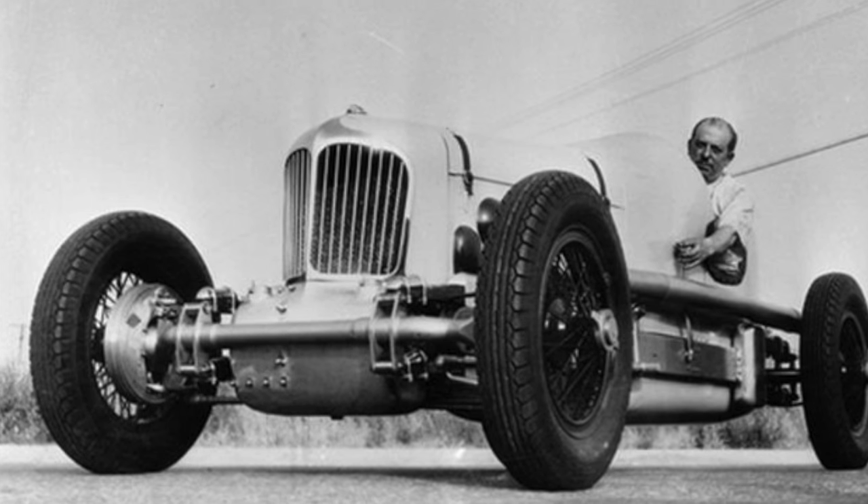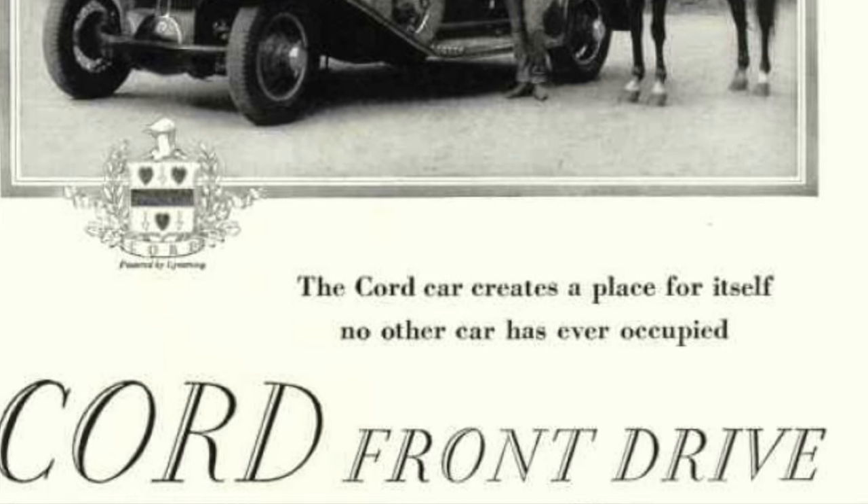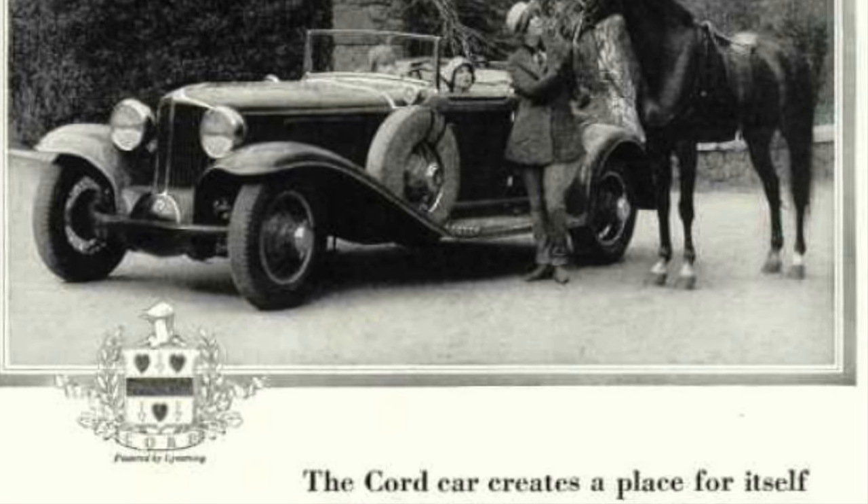Based on the racing designs of Harry Miller and Cornelius Van Ranst, the L29 was sleek, low, and unlike anything else on the road in 1929.